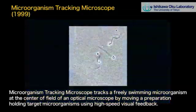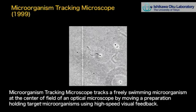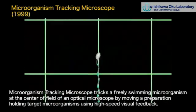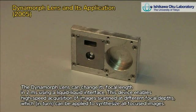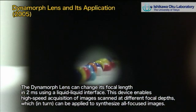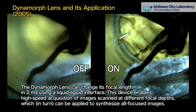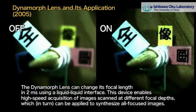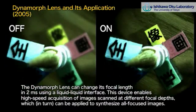We have developed a high-speed variable focal lens called Dynamorph Lens, and a high-speed viewpoint controller called Saccade Mirror. These components achieved millisecond-order response speed and also high optical performance. Dynamic image control is a new technical concept for showing motion to humans in an intelligible manner. Applications include a micro-organism tracking microscope, depth of focus extension, and one millisecond auto-pan tilt.